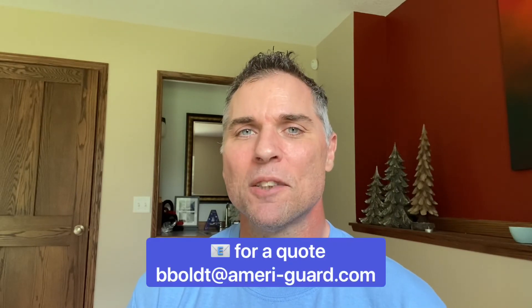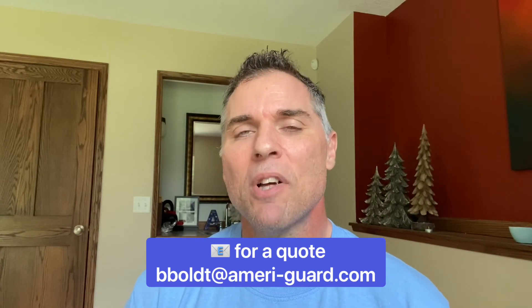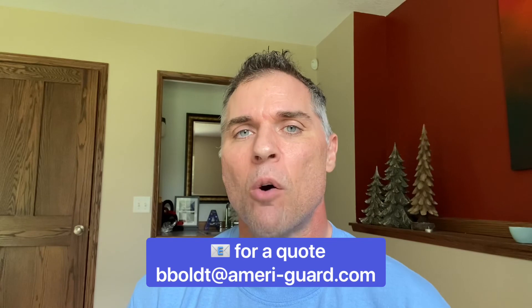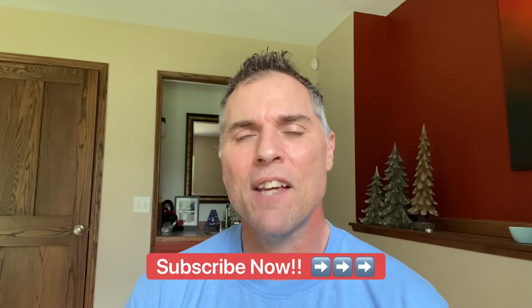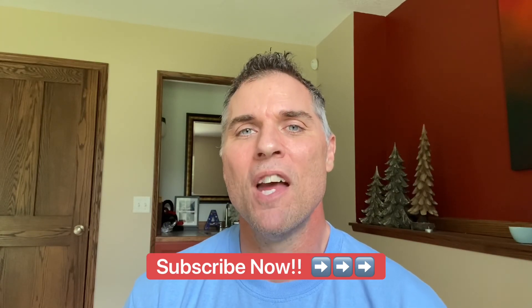If you need assistance, my office would love to help you secure insurance for your new home purchase. If you're interested, you can fill out a simple contact form listed in the description box below this video, or you can email at the email provided here. Thank you for watching our video — we would love it if you could subscribe to our channel and leave us a comment or a like if you've learned something. Thank you for watching and I hope to see you soon.